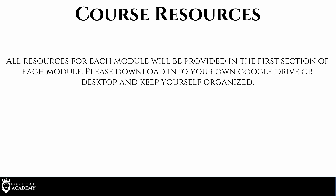As for course resources, at the first section of every module you'll have all the resources for that module. I encourage you to download everything into your Google Drive or Dropbox — stay organized. There's going to be a good amount of resources handed over, so make sure you're keeping yourself organized. At the start of every module, in that first section, you'll be able to download everything we talk about during that module. Without further ado, let's get into the training.